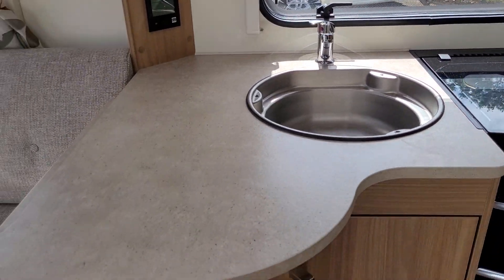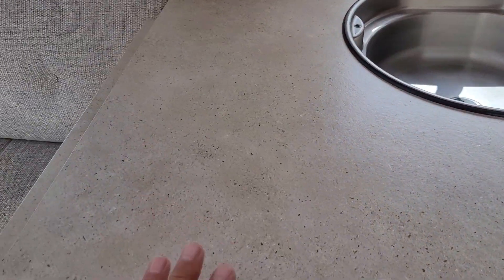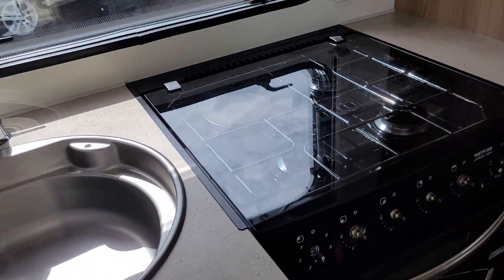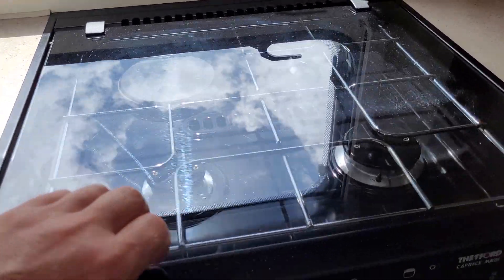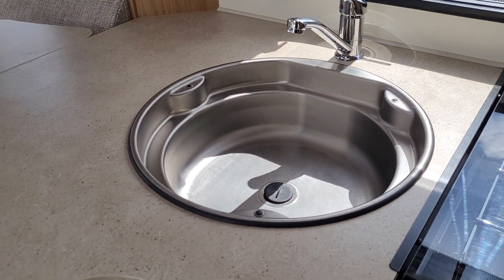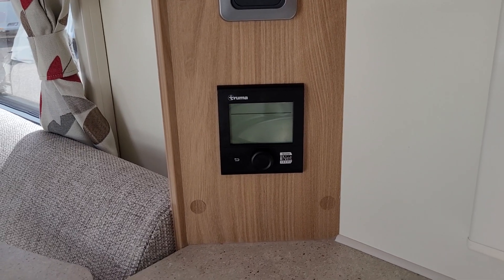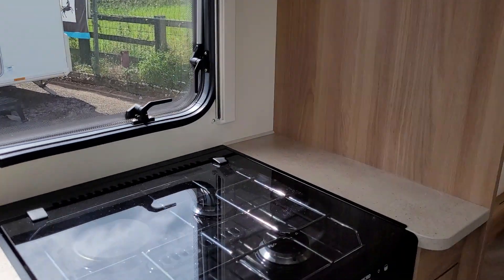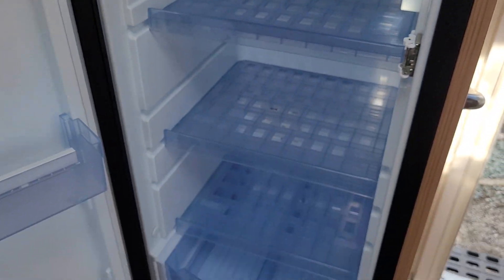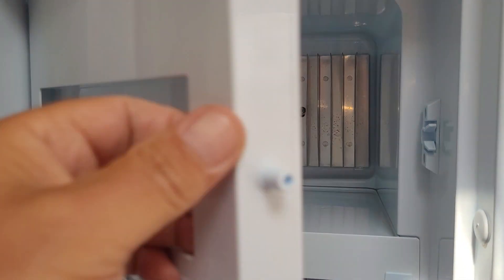We'll take you through to the kitchen. It has the large L-shaped dinette with the extendable worktop. Three burner gas hob along with electric hob, oven and grill, stainless steel sink. It has the Truma combi heating and hot water system, and this does have the large fridge freezer.